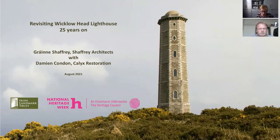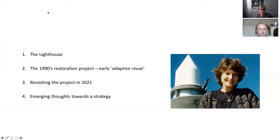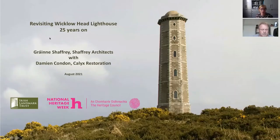Welcome everyone to this conversation on Wicklow Head Lighthouse as part of Heritage Week. My name is Grainne Shafri from Shafri Architects and I'm joined by Damien Condon of Calix Restoration. We're going to be having a conversation about some work that we started for Irish Landmark Trust, funded by the Heritage Council.